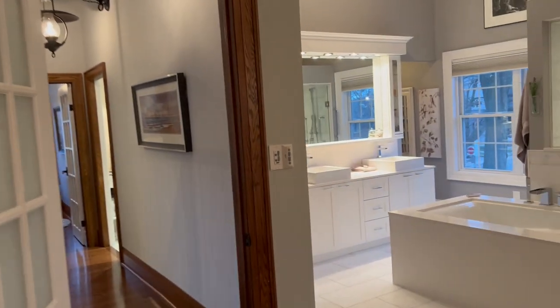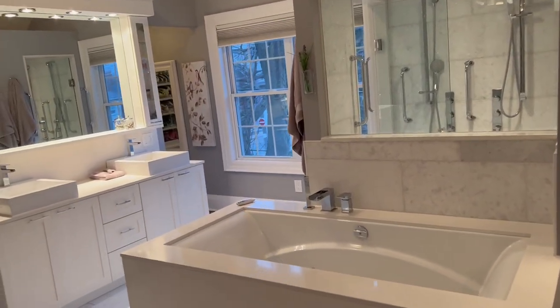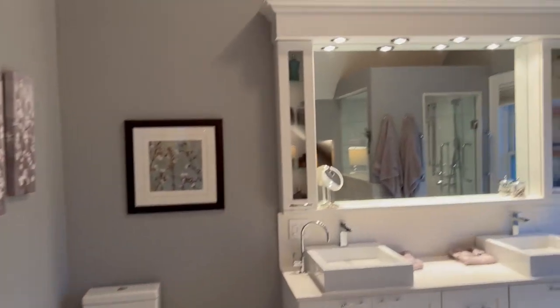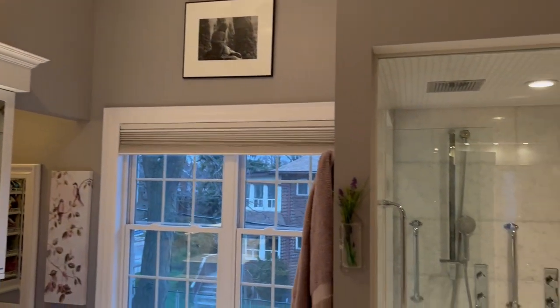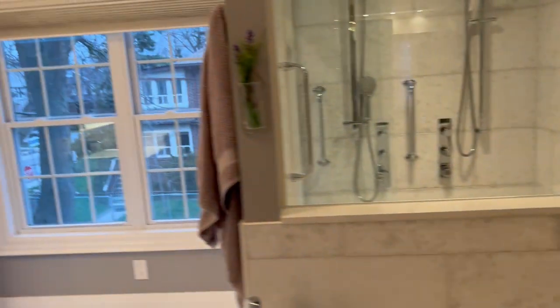Here we are in the ensuite — you can't even believe how beautiful it is. It's massive: a soaker tub, separate bidet, double sink, and again these huge cathedral ceilings. How cool is it that you can actually see the fireplace from the luxurious shower when it's going? And of course, very easy to install walls if that's your personal preference.